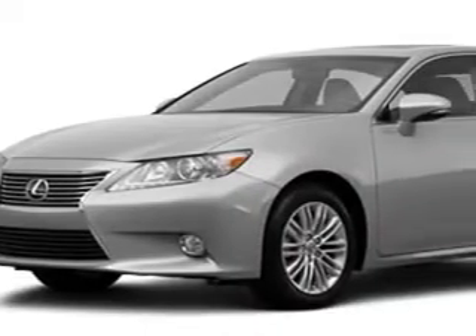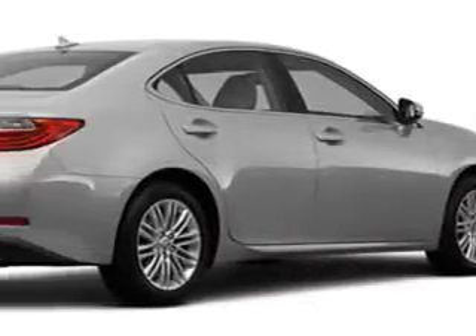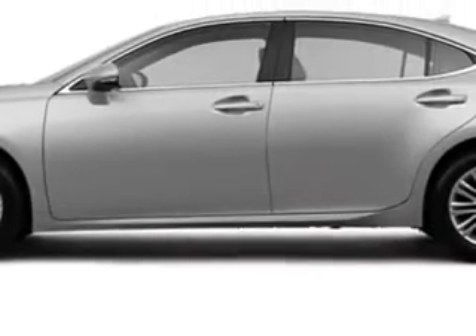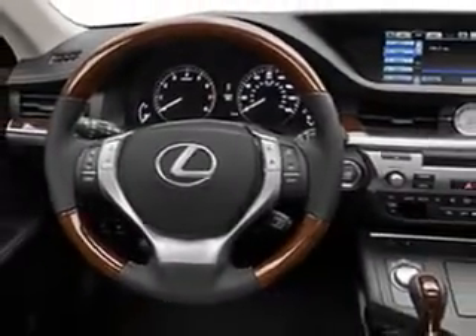Ready for the very best? Let Treasure Coast Lexus show you what luxury motoring really means. Check out the silver lining metallic 2013 Lexus 350, equipped with a 6-cylinder engine and an automatic transmission. Enjoy this luxury car with features like auto-dimming exterior mirrors.